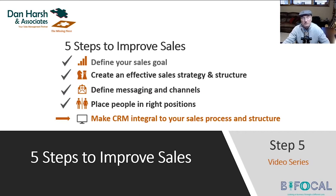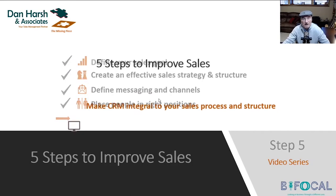And here in this video, our last video of the series of Five Steps to Improve Sales, we're going to be talking about making CRM an integral part of your sales process and your sales structure. So let's get right into video five.